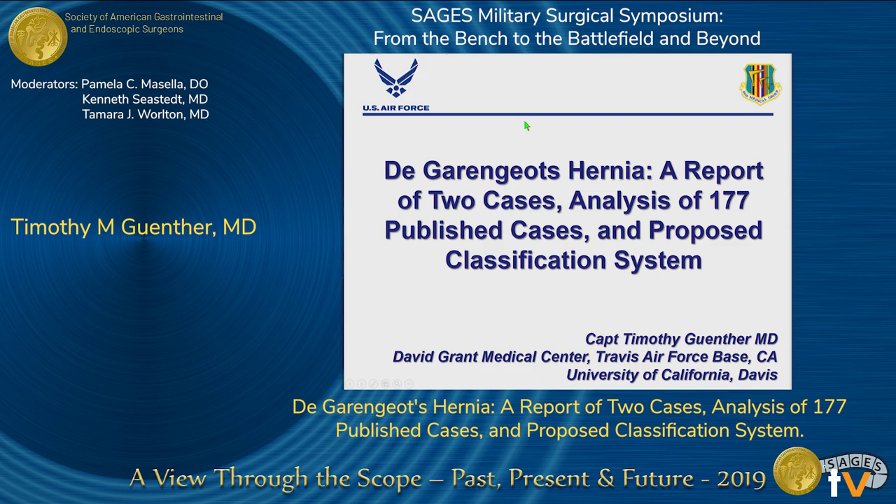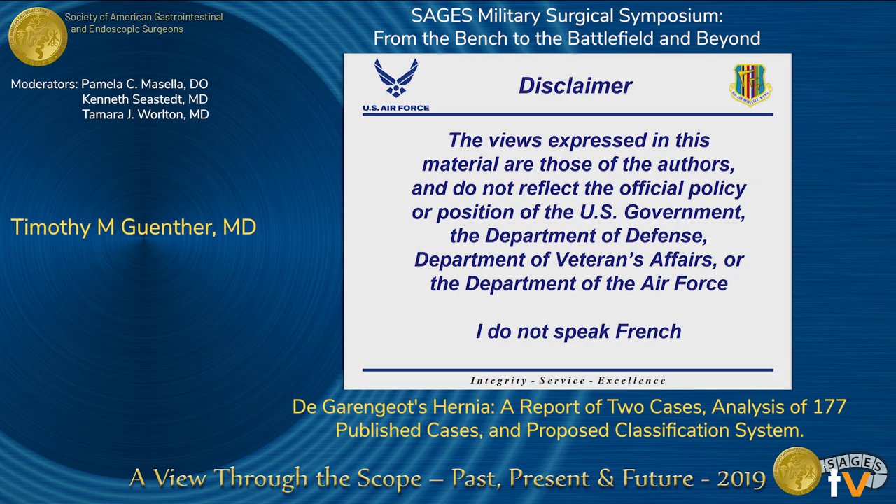Good afternoon ladies and gentlemen. My name is Captain Tim Gunther. I'm one of the general surgery residents at the integrated general surgery residency at Travis Air Force Base associated with UC Davis. I have no disclosures except for the fact that I don't speak French, and so if I mispronounce any French names or terms, I apologize.